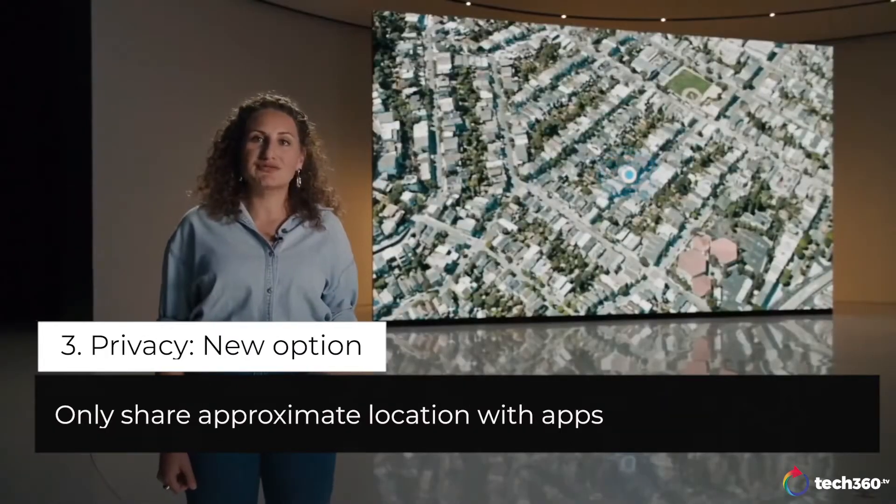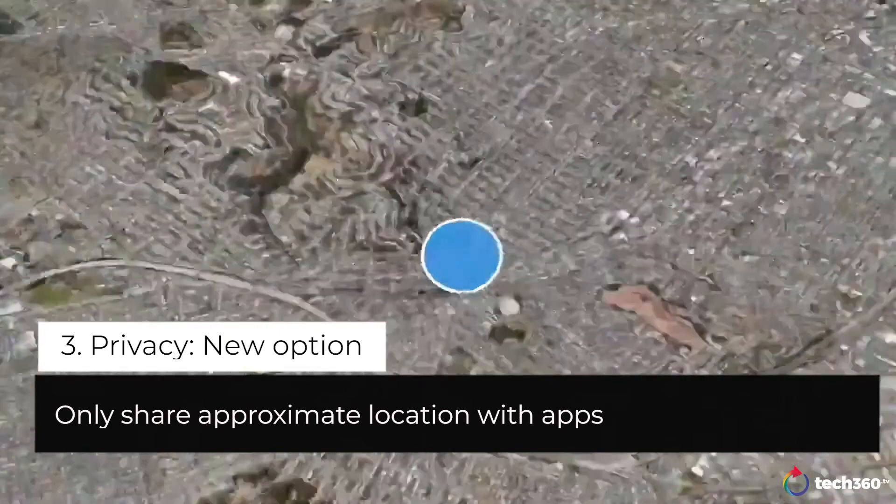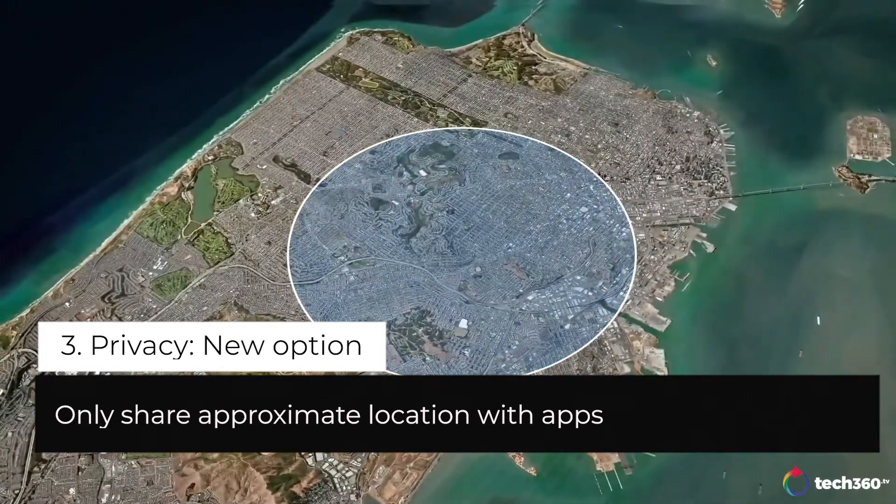In addition to the option of sharing your precise location, you'll have the option to only share your approximate location with apps.